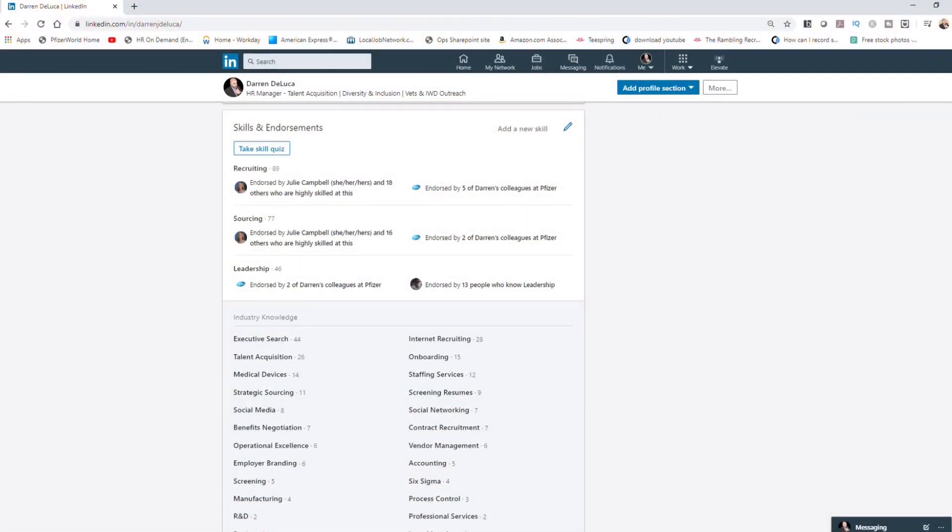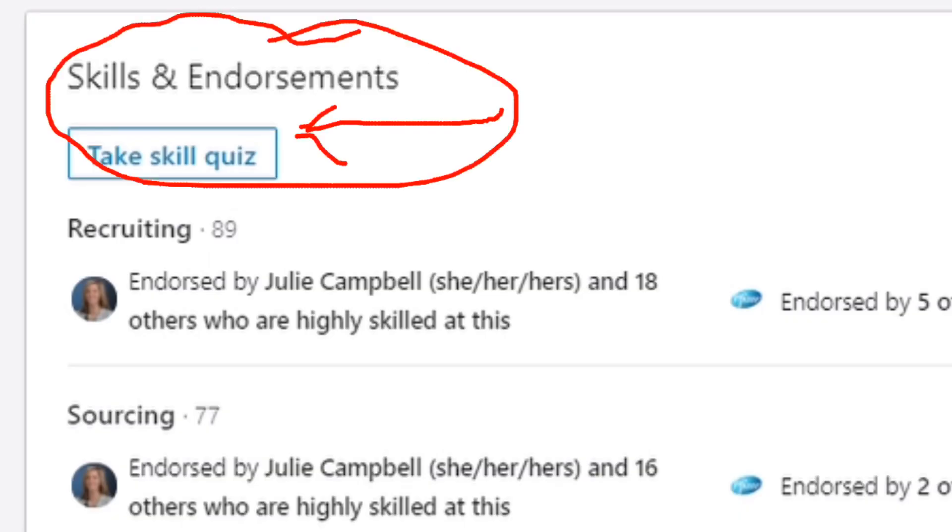Want to see if you have access to it? That's easy. Open up linkedin.com and click on your profile. Now scroll down to the skills and endorsements section. Here's where you can see all the skills that your connections have endorsed you for, but there's something new going on — and that's 'take a skill quiz.'